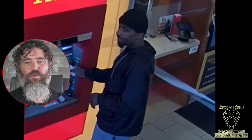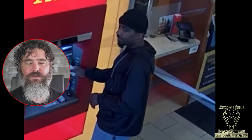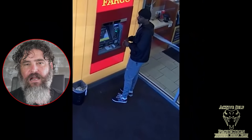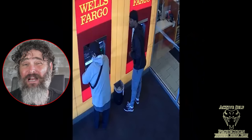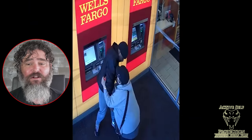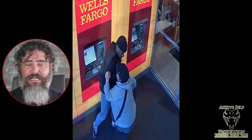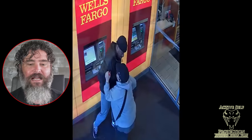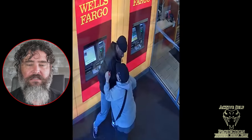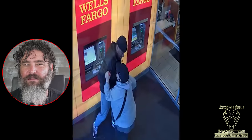A guy is loitering around an ATM, play-acting like he's using it. You can see they caught him on surveillance camera — pretty good shot of him there. Then he sees an elderly woman come and take out $700 from the ATM. He reaches over and grabs it from her. She puts up some fight, but eventually he is able to knock her to the ground and take her money. She had just withdrawn $700. Picking on an elderly woman — pretty low stuff.